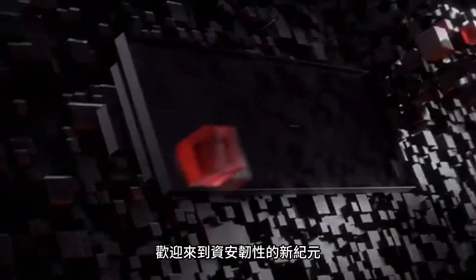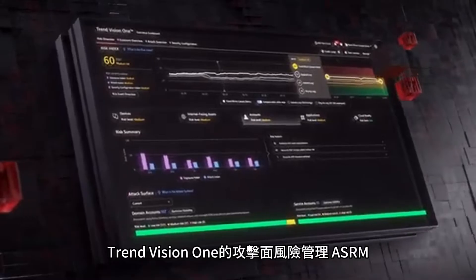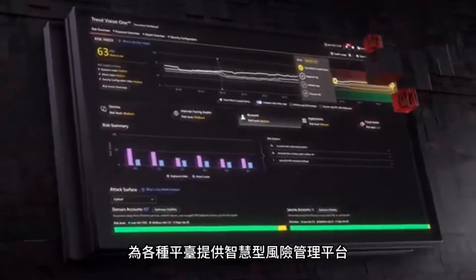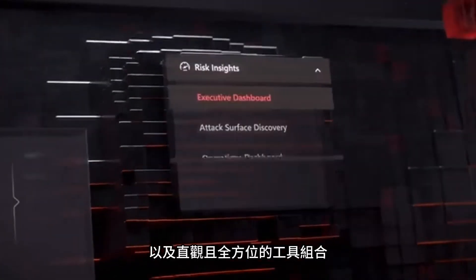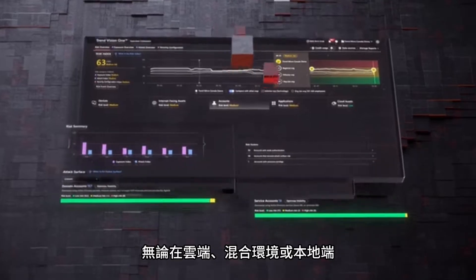Welcome to a new era of cyber resilience with Trend Vision One's Attack Surface Risk Management, where intelligent risk management meets an intuitive, comprehensive toolset for every environment, whether cloud, hybrid or on-prem.